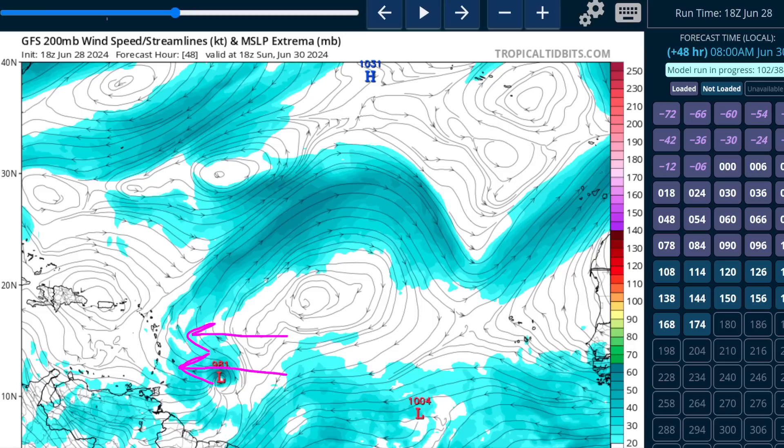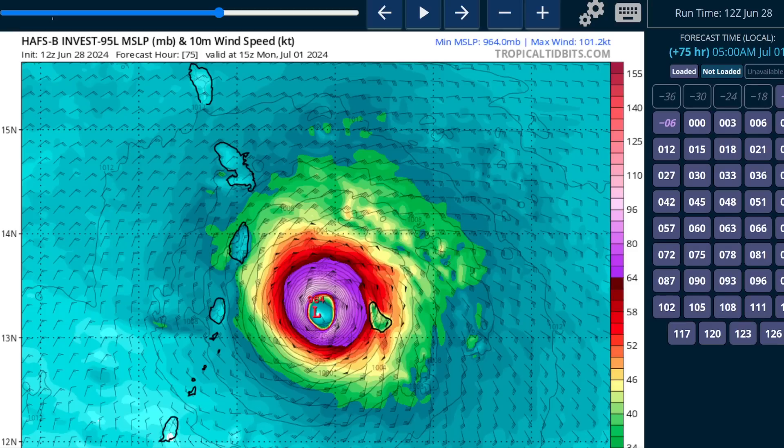As long as an inner core structure does develop, this is going to intensify on approach to the islands. It is forecast by the National Hurricane Center to be a hurricane on arrival, potentially getting winds up near 100 miles per hour by the time it crosses into the Caribbean. The question for residents of the Lesser Antilles is what the reasonable worst-case scenario is in terms of intensification. The NHC forecast is for a Category 1 or 2 hurricane, with an opportunity in some models for it to approach major hurricane status.